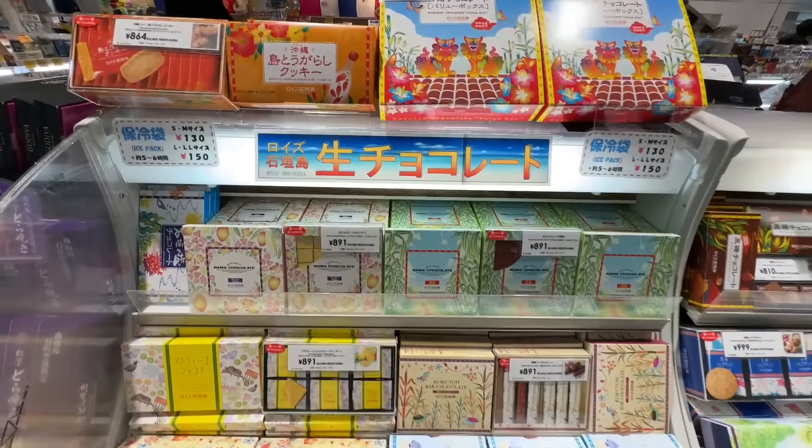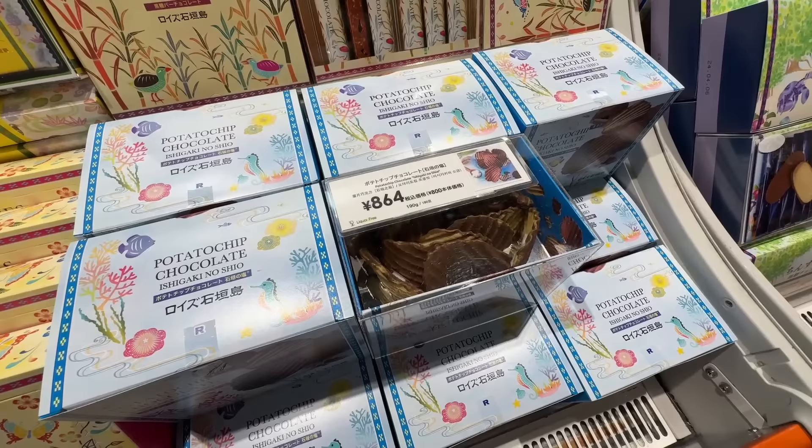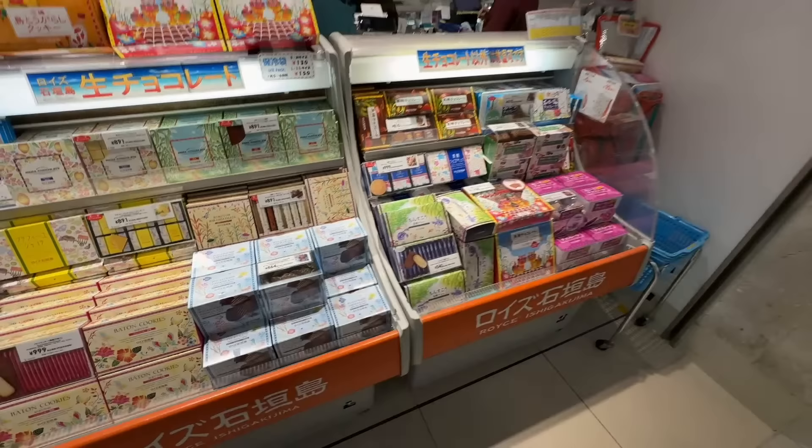They also have an Okinawa-style chocolate. They make these chocolate potato chips, which are so good, with the salt from Okinawa, which is quite famous. They only sell it here, as well as mango chocolate and a couple of other confections. I haven't seen it outside of Hokkaido and here.